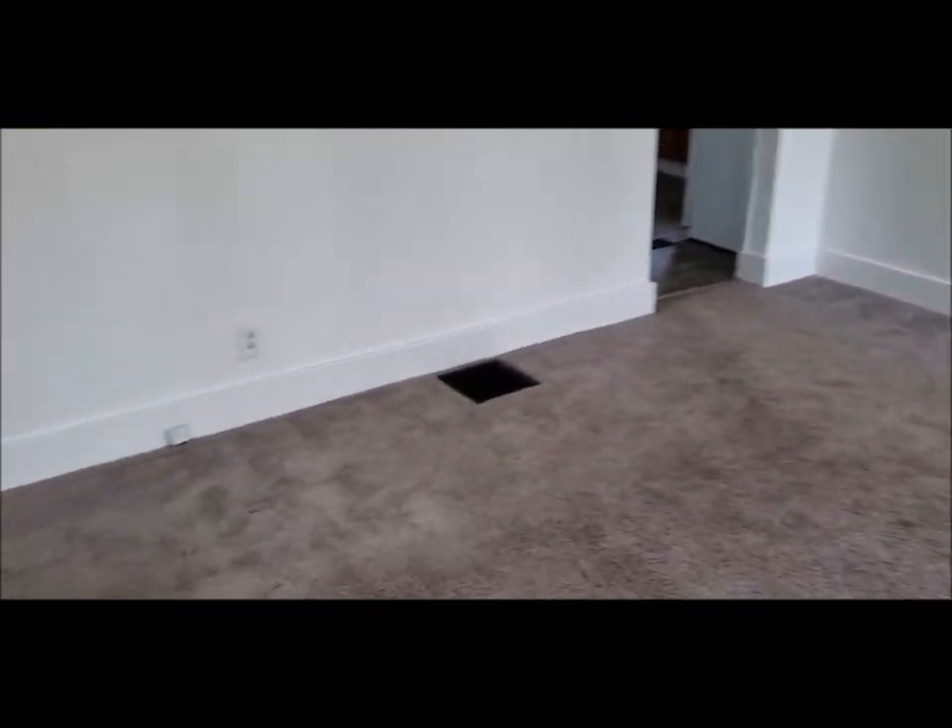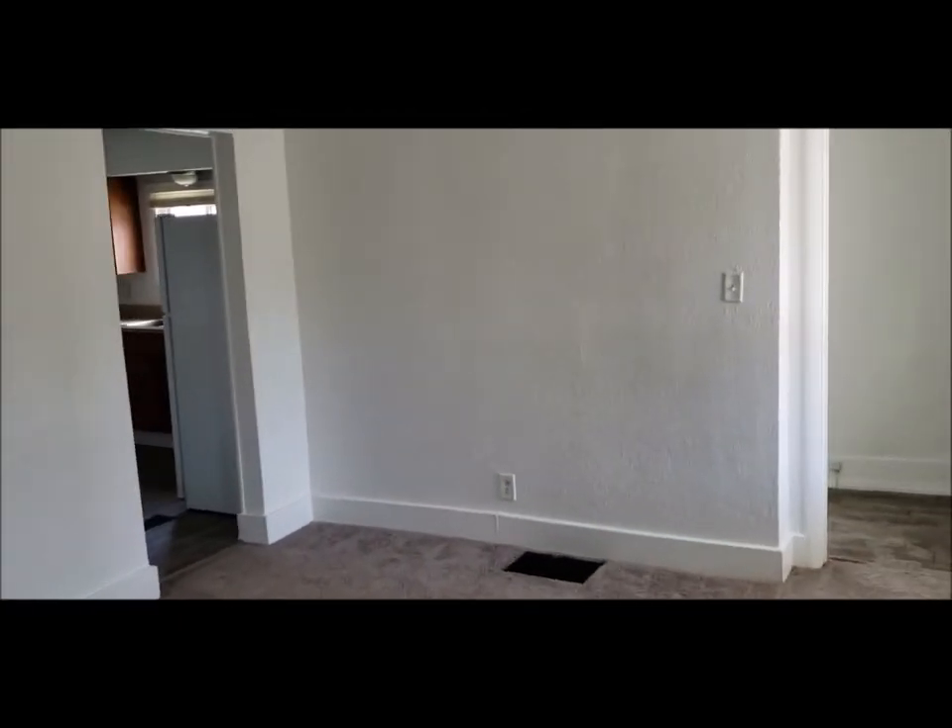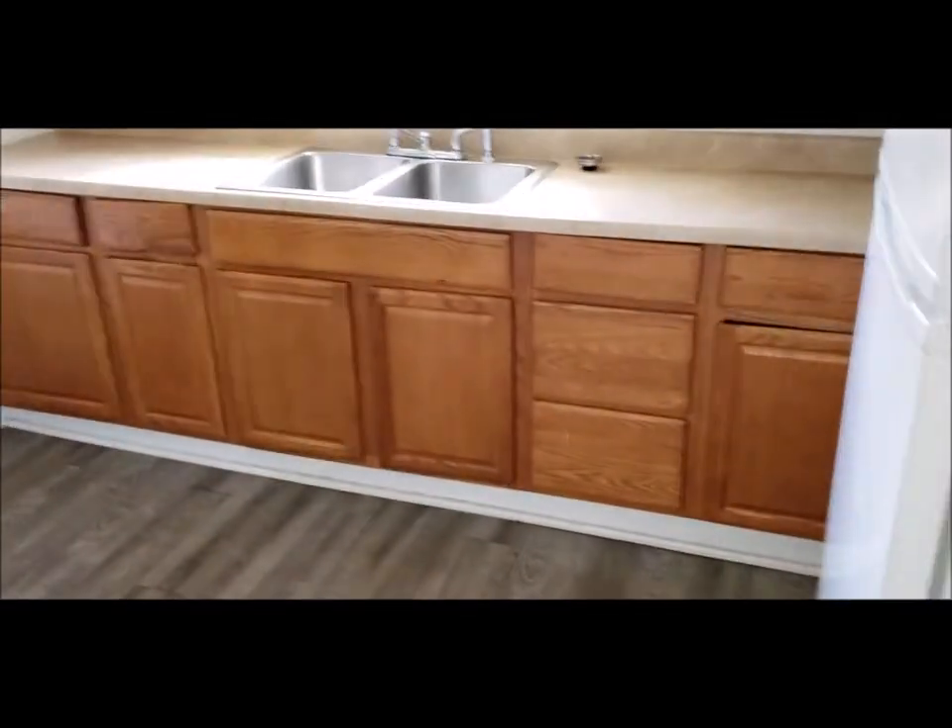Welcome inside 970 Guard Avenue. You've got a nice-sized living room as you enter the property — fresh paint, carpets have been cleaned. This doorway here leads down to that unfinished basement. Nice-sized kitchen. It does include the refrigerator and the range. Newer vinyl floor. Kitchen is clean and ready.